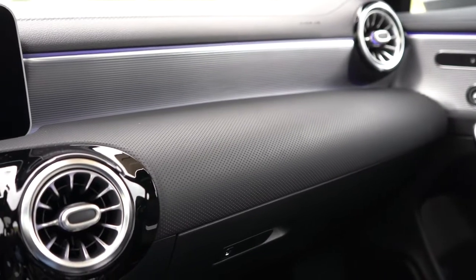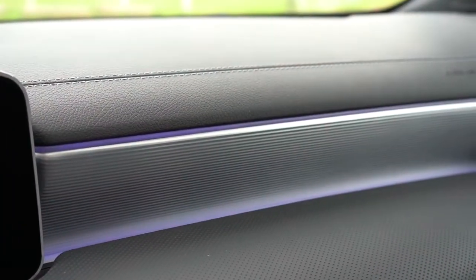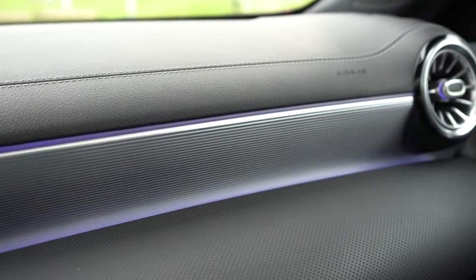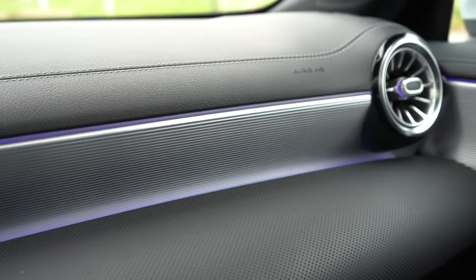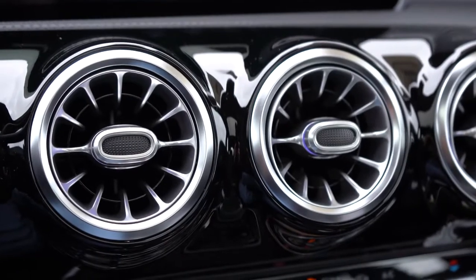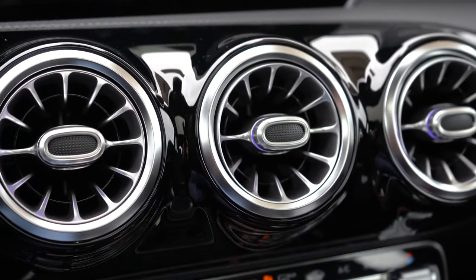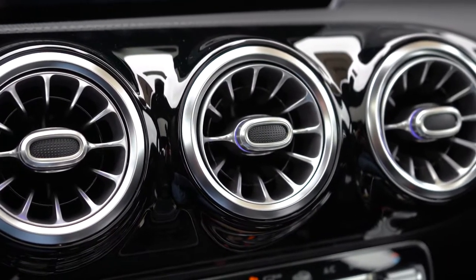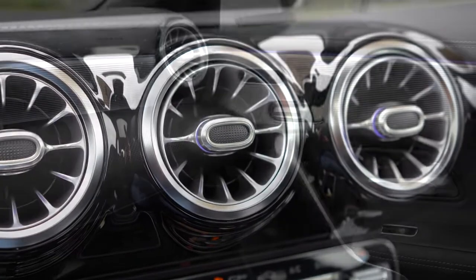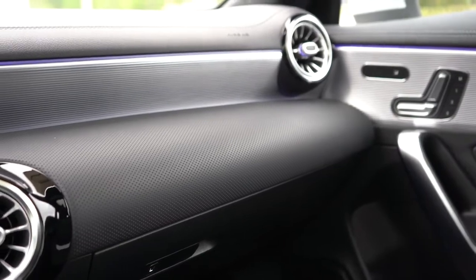64-color ambient lighting is an option for $310 — one I would recommend. It completely changes the mood of the car, especially at night. Mercedes-Benz has the very best ambient lighting displays I've experienced across 500-plus cars reviewed. One of the best parts is the ambient lighting around the circular air vents in the middle — you never see that on any other manufacturer, but you do on Mercedes-Benz.